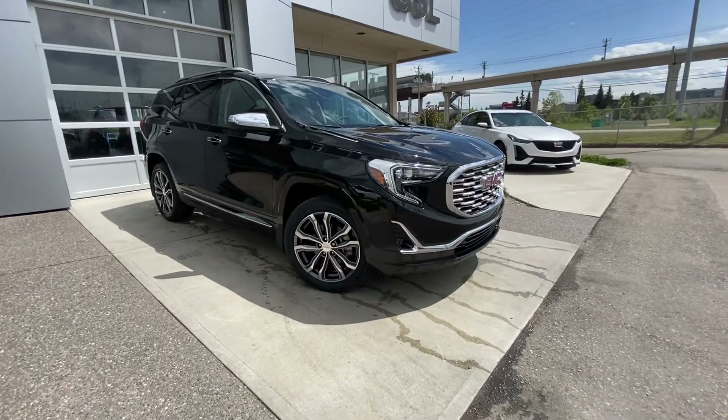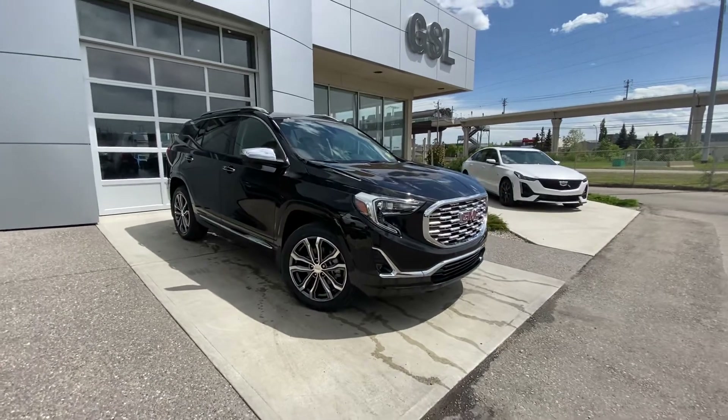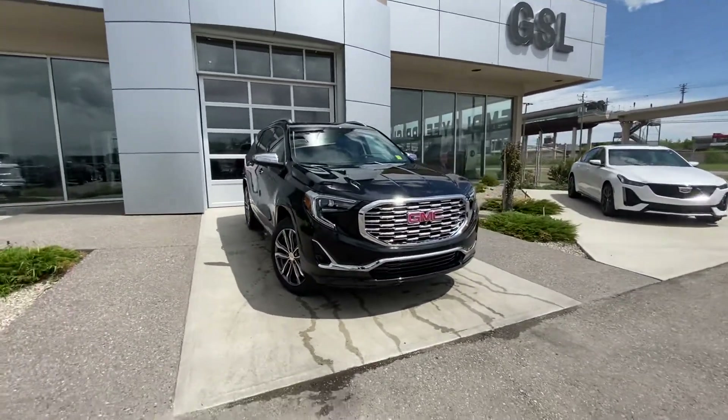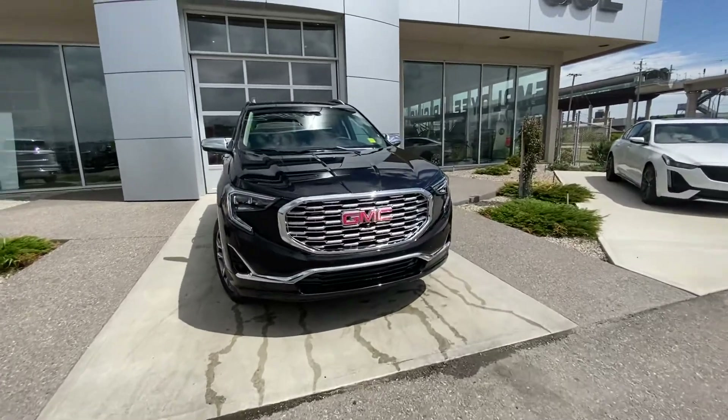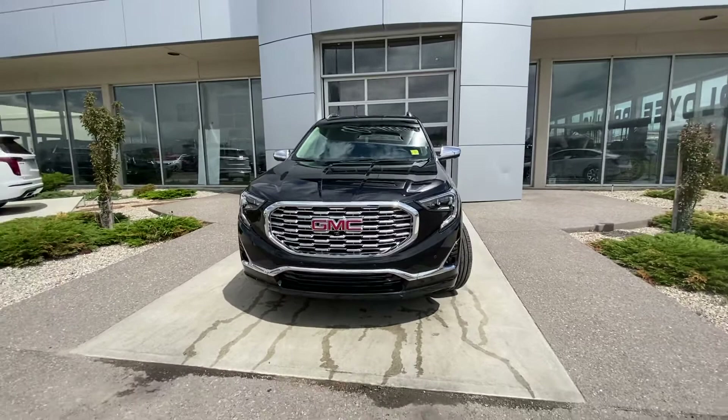Welcome to GSL GMC City, 1720 Bowtrail Southwest in Calgary, Alberta. Today we're taking a quick walk-around video of this beautiful 2019 GMC Terrain Denali, powered by the 2-liter turbocharged four-cylinder engine and mated to a 9-speed automatic transmission.